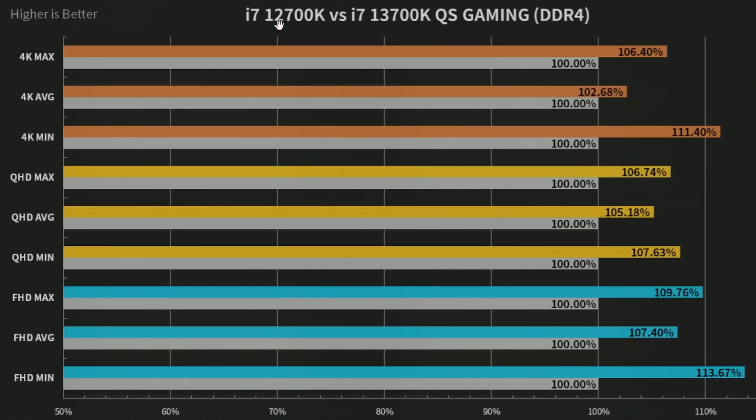On to the next one: i7-12700K versus 13700K. Here we're seeing 6% in 4K max, 2.68% average lead, and 11.4% lead in minimum. In QHD max it's 6.74%, QHD average 5.18%, and QHD min 7.63% lead. FHD max shows a similar scenario at 9.76%, FHD average 7.4%, and FHD min 13.67%.